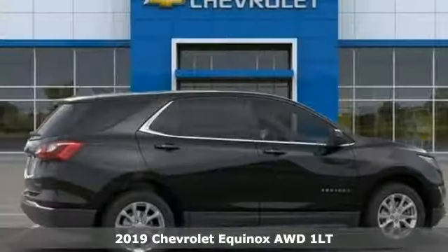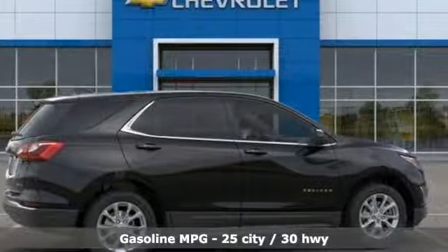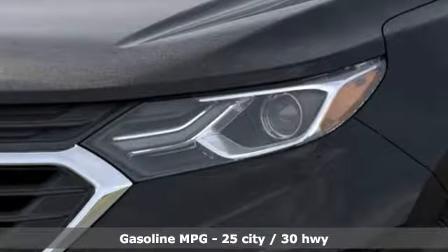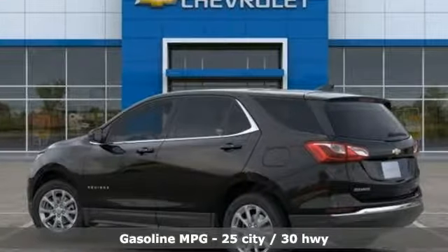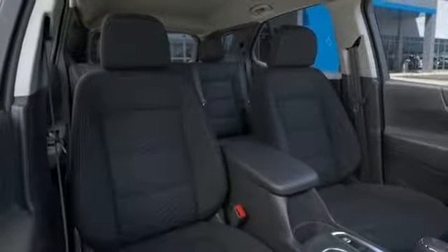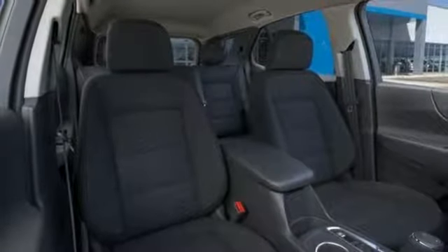This is a multitasker that doesn't compromise. A great vehicle is comprised of great features, like these: intercooled turbo inline four-cylinder engine, dual zone climate control, streaming audio, configurable instrument gauges, and front heated bucket seats.